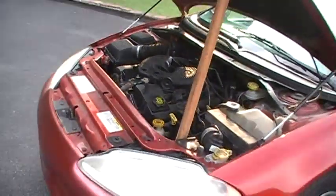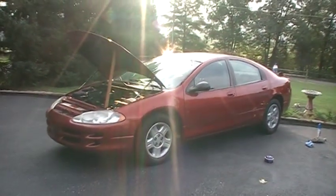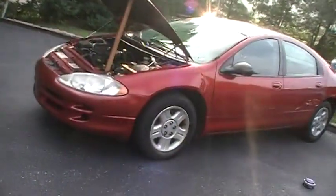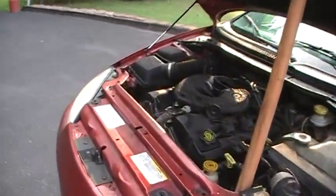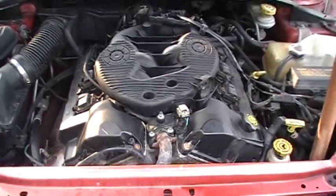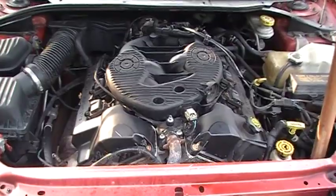The ones that hit high mileage had the water pump changed and synthetic oil used. So before you trash these Chrysler 2.7 liter EER V6s, just remember what I said — that is the honest truth. To all you Intrepid, Sebring, and Stratus owners with this engine: take good care of your engines and they'll take good care of you.